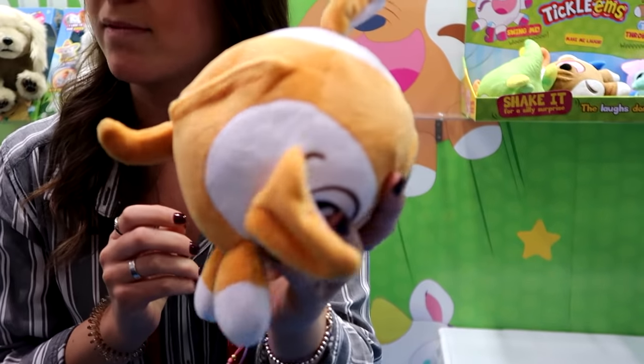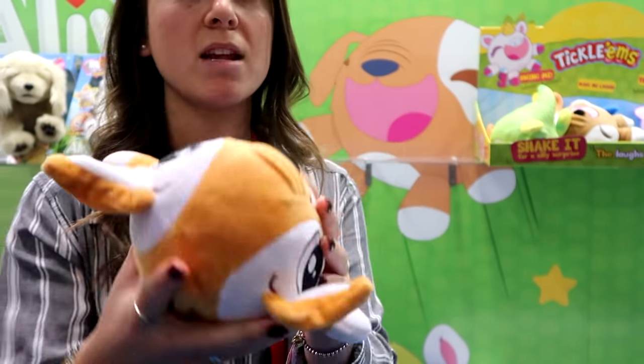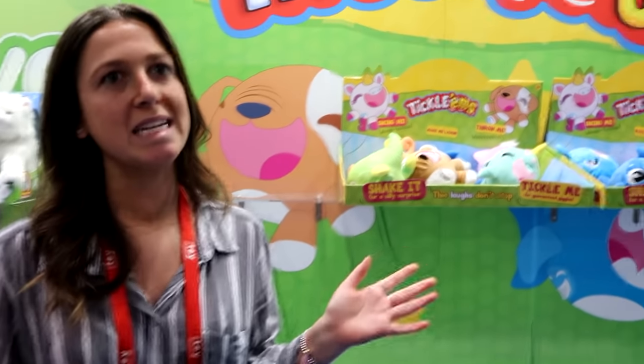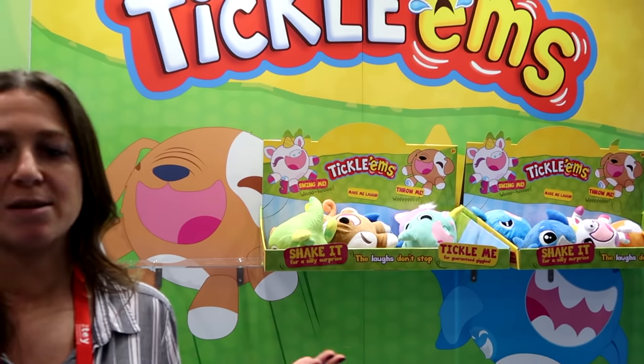The second mode is hot potato. So you throw it, it laughs and laughs as you're throwing it, and then it'll randomly stop and say 'oopsies' — and it means you're out, and you just keep going.